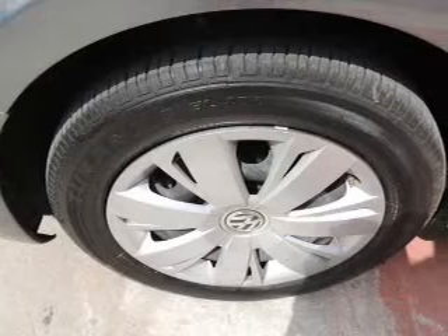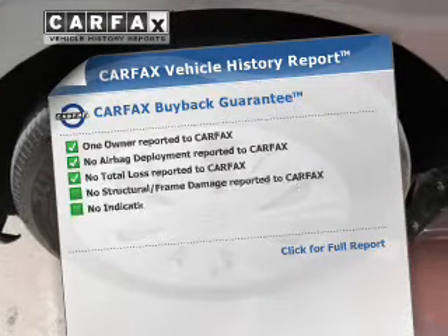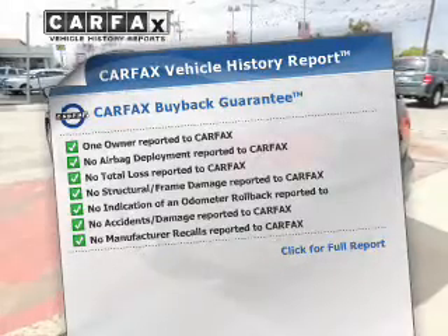Heated seats make cold-weather driving more endurable. Let the outside in with a power sunroof. Rest easy knowing this vehicle comes with a Carfax vehicle history report from Carfax, the most trusted provider of vehicle history information.